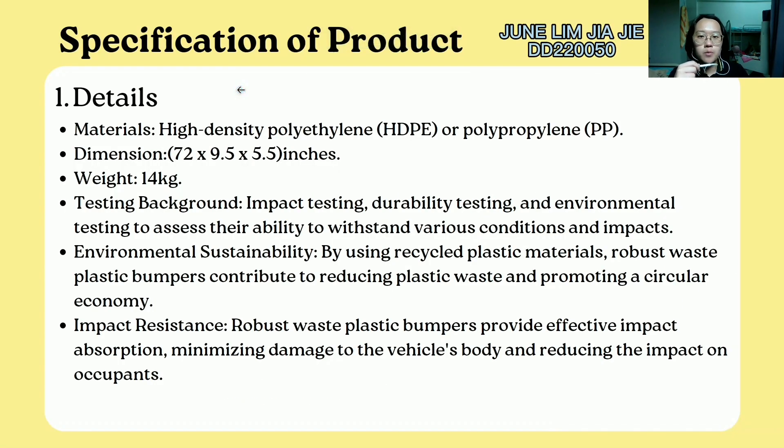For the specification of our product, the car bumper: it is made of high-density polyethylene or polypropylene composite material. The dimensions are 72 x 9.5 x 5.5 inches, and the weight is 14 kg. Testing includes impact testing, durability testing, and environmental testing to assess the ability to withstand various conditions and impacts. For environmental sustainability, using recycled plastic materials means robust waste plastic bumpers contribute to reducing plastic waste and promoting a circular economy. For impact resistance, robust waste plastic bumpers provide effective impact absorption, minimizing damage to vehicle bodies and reducing impact on occupants.